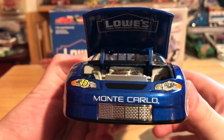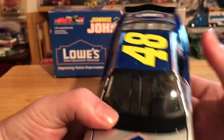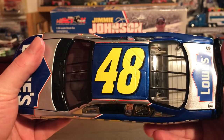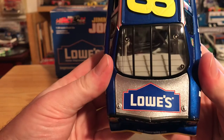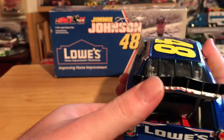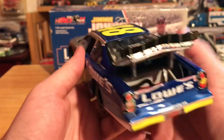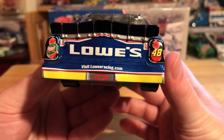We've got Lowe's Home Improvement under the hood. On the roof we have the number 48 — this is before the ARC roof flaps opened. We've got Lowe's on the decklid, the decklid does open, and there is our good old fuel cell.